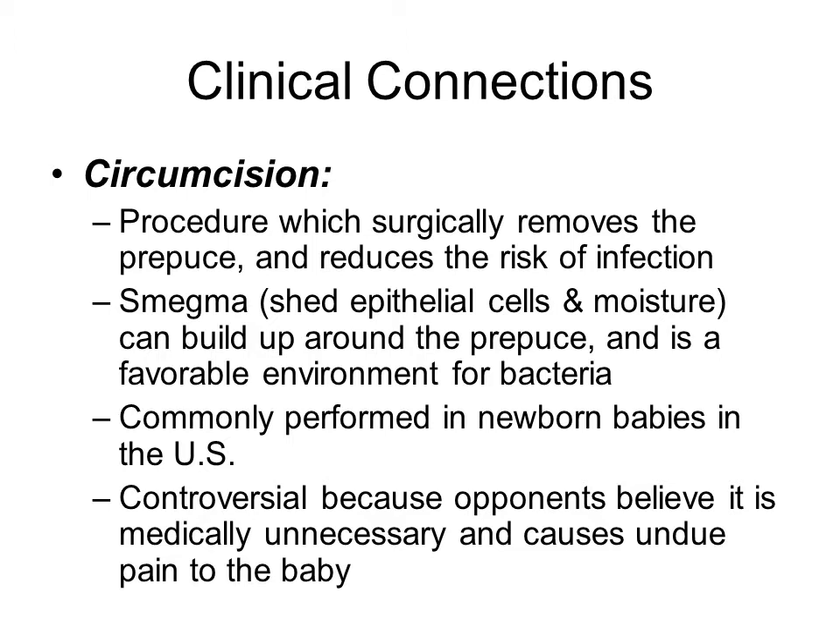Circumcision is fairly common in the United States, with newborns having it done to remove the prepuce, or what is often known as the foreskin. The reason behind it is that it would reduce the risk of infection, because if left on, the epithelial cells can shed their moisture, creating a very warm, moist environment for bacteria to grow. There has recently been more and more controversy, because some people feel there is no medical reason for doing this — it is more by tradition — and it does cause undue pain to the baby.